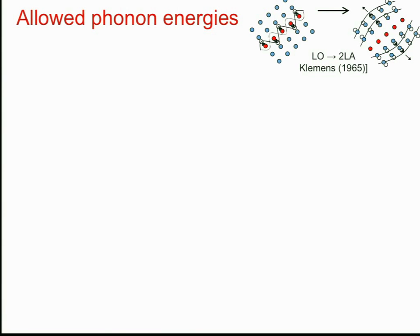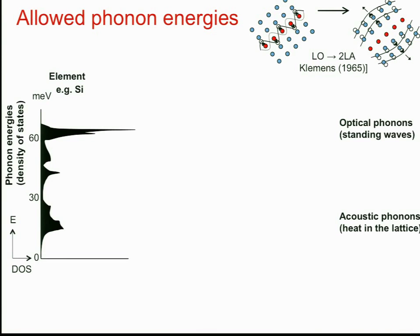There's another way of suppressing the decay of optical phonons: looking at the phonon dispersion in an elemental material like silicon, we have a continuum of energies all the way up to the optical phonon at 63 meV. An optical phonon decaying in silicon can easily find available states at half that energy, so optical phonons decay freely — silicon is therefore not a good material for a hot carrier absorber.